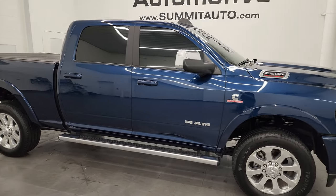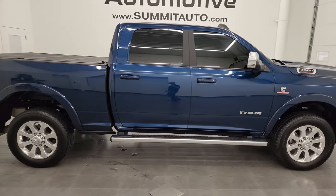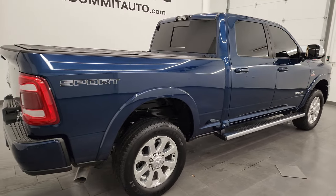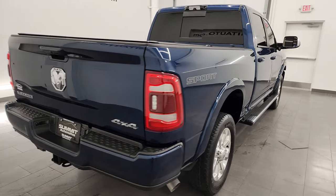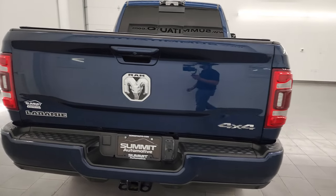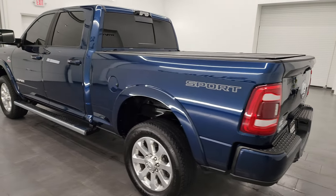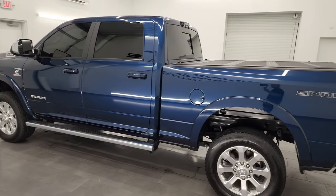Hey, this is Brett and this 2022 Ram 2500 Crew Cab Short Box Laramie Level A Sport Appearance Group is stock number 14028Z. I am here at Summit Automotive in Fondalac, Wisconsin, your new and used heavy duty truck and Ram headquarters.